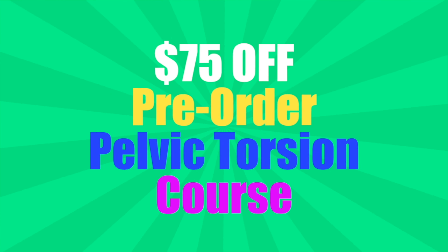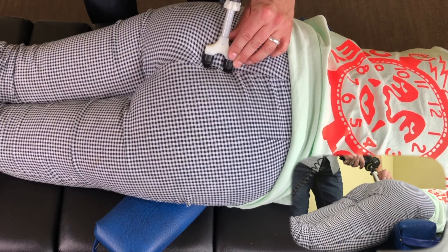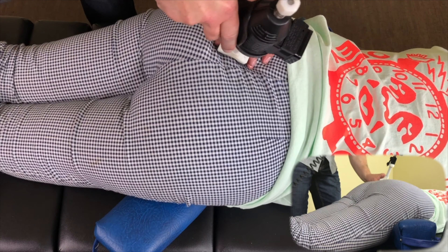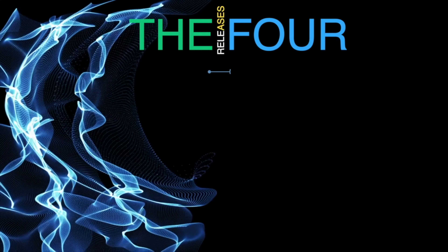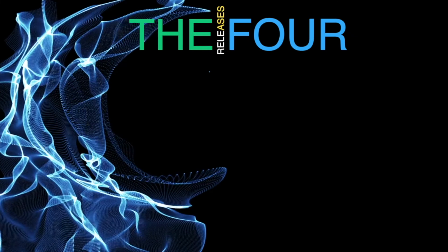But first, a message from our sponsor Impact Inc., who we're very grateful for and who paid for this podcast. Thanks to Impact Inc., the makers of the ArthurStim instrument, they're going to give you $75 off the pre-order of my pelvic torsion course, which is due to release next week. In it, we show you all the tools on how to use it to unlock the pelvis in a way that's never been shown before, using ArthurStim, the Vibracussor, and our hands and various other tools. We go through the four releases of the pelvis to show you how to really get that change.